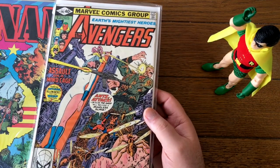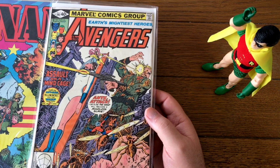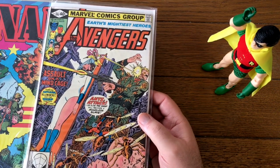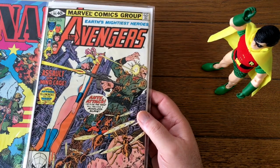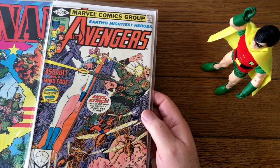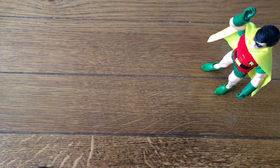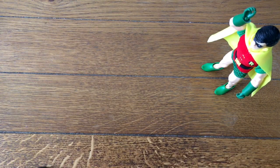Avengers 195 — this is a good book. This is the first appearance of the Taskmaster, in a cameo. He appears in the last few panels or so. His first full appearance is the next issue, number 196. But he is actually in this one — that's his real, honest-to-goodness first appearance.